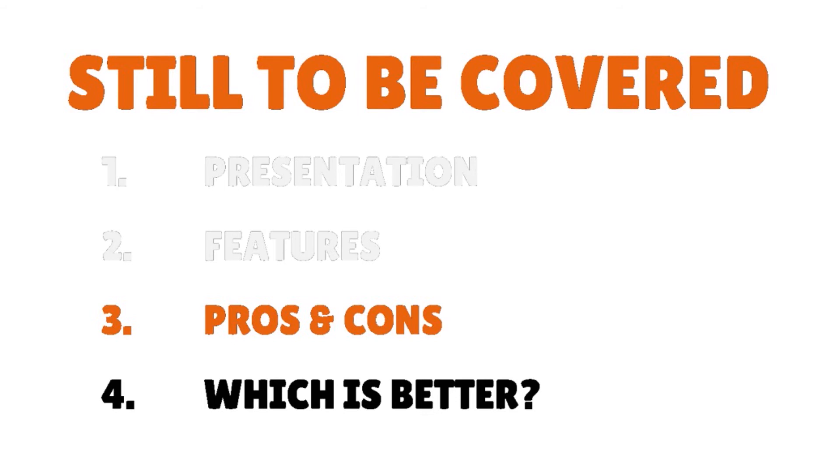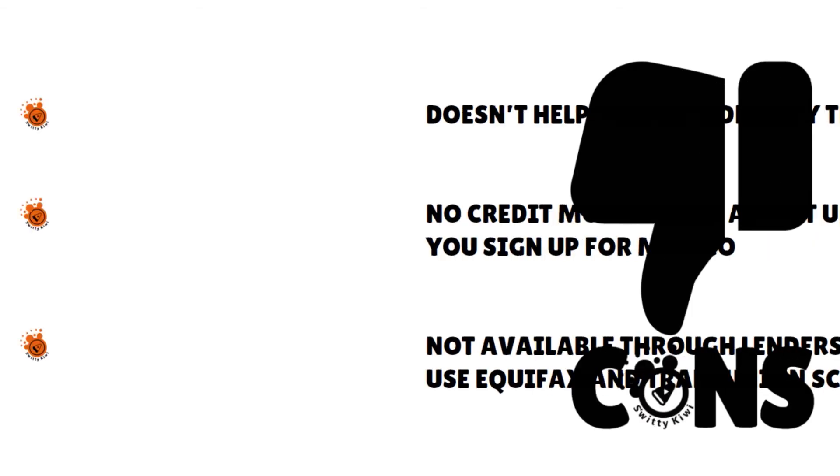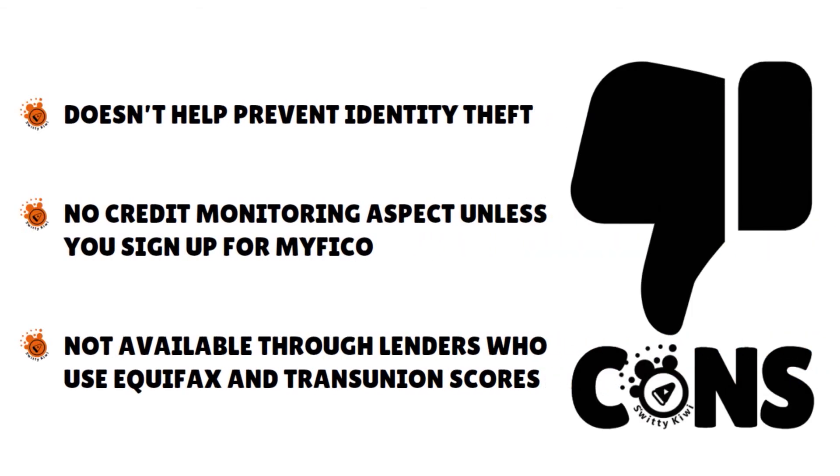Let's talk about the pros and cons of each service. UltraFICO pros: it helps consumers with scores in the upper 500s or lower 600s, and it considers banking history and healthy financial habits for creditworthiness. About 70% of people with at least $400 in their savings and no overdrafts can apply for this service, and more than 70–75% of people have seen an improvement in their score. Cons: UltraFICO does not help prevent identity theft, there is no credit monitoring aspect unless you sign up for MyFICO, which is a paid program, and it is not available through lenders who use Equifax and TransUnion scores.